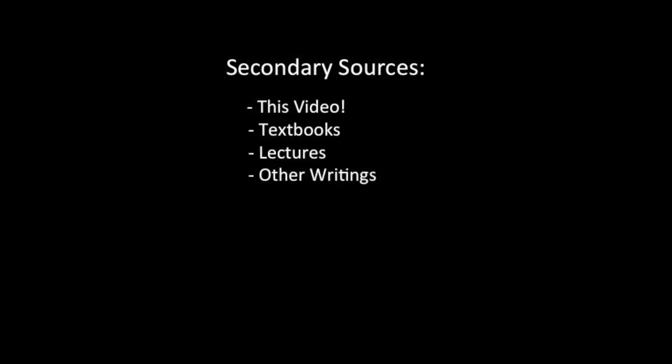So first, the definition. Historians talk about primary sources and secondary sources. A secondary source is anything made by someone today describing the past. So whatever a historian writes, any books or videos—this video that you're watching right now is a secondary source. It's one historian, namely me, and their take on the past and how it works. You've all read secondary sources.